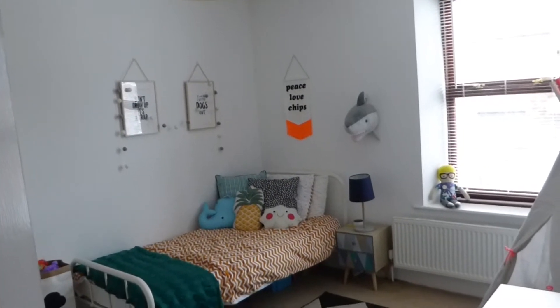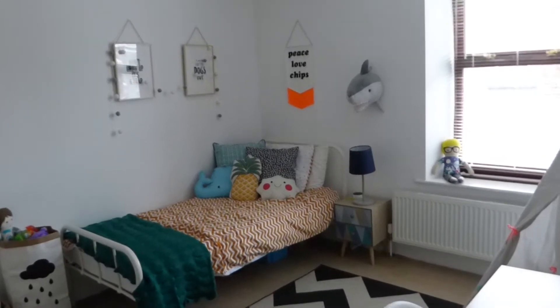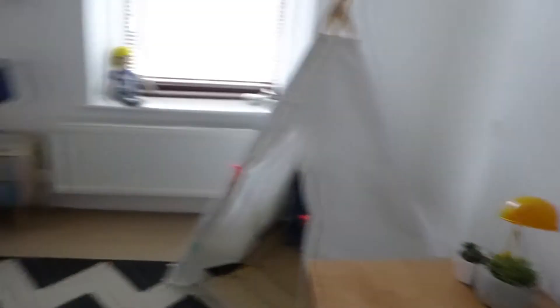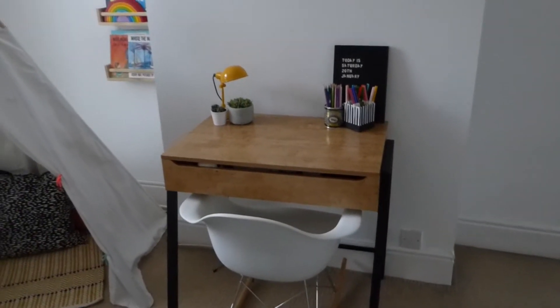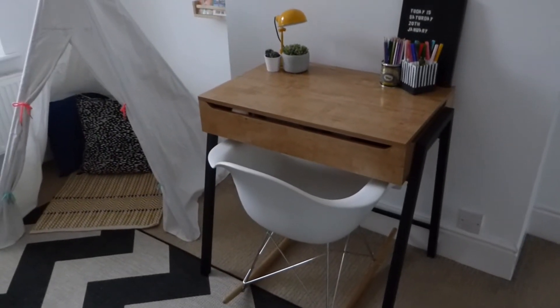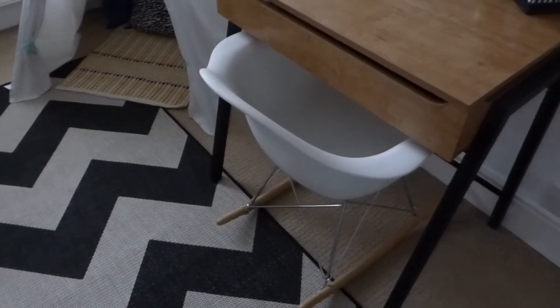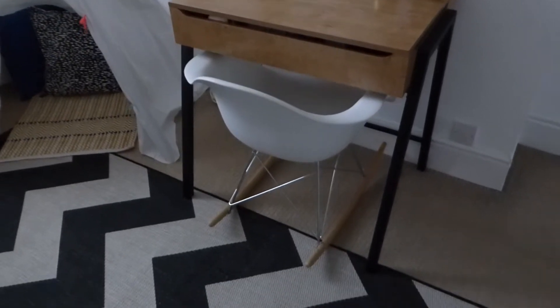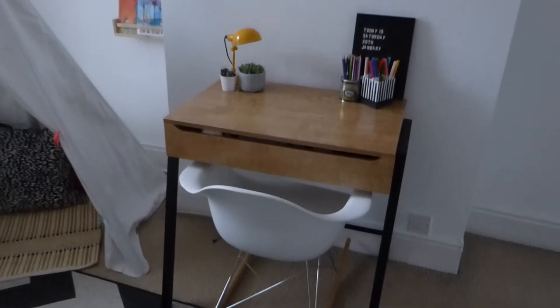So I'm just stood in the door now — this is what you see as you come in. His bed is over there and I'm going to start over here. The first thing we've got is his desk, which was from Argos and was about £50. The chair is actually a rocking chair which I had when Evie was a baby in her nursery, and I love it so much I just didn't want to get rid of it. It fits perfectly underneath the desk.